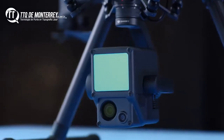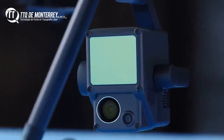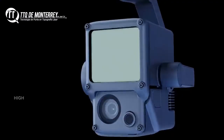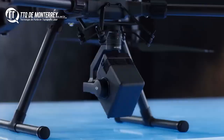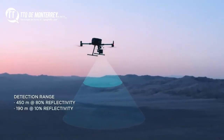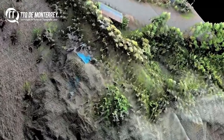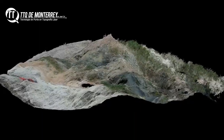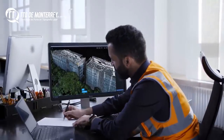The L1 integrates a LIVOX LiDAR module, a survey-grade camera, and a high-accuracy IMU on a 3-axis gimbal. It has a detection range of up to 450 meters, and the fusion of LiDAR and RGB data produces effective true-color, high-density point clouds at the centimeter-accurate level.